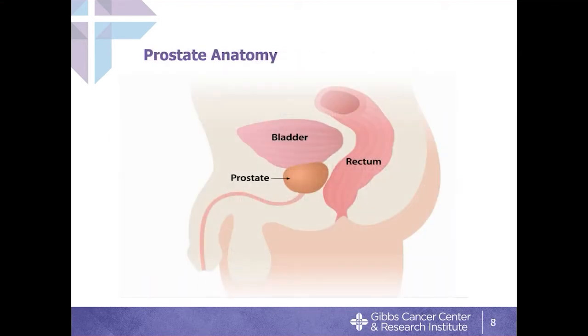Let's talk about anatomy. The prostate sits in a really sensitive place — right in the middle of the pelvis, just below the bladder. The urethra runs right through the middle of it, and the rectum sits literally one to two millimeters behind it. This location is what creates problems for men who are being treated for prostate cancer.